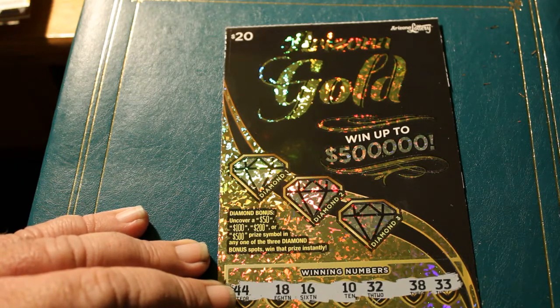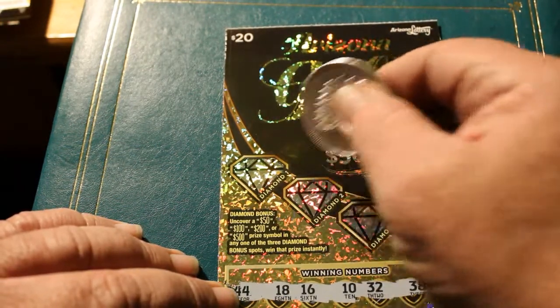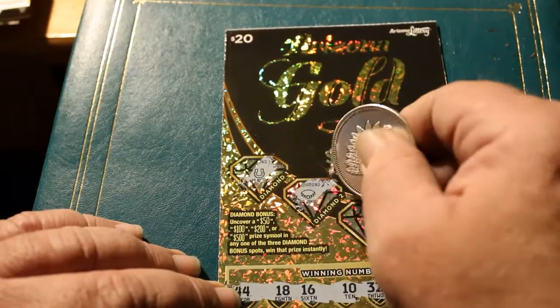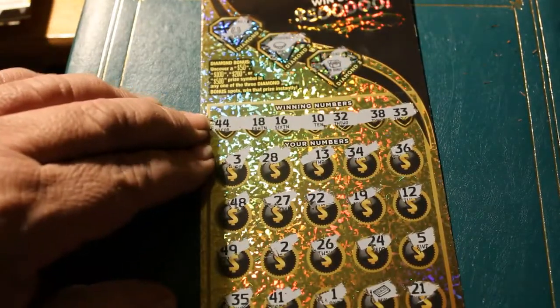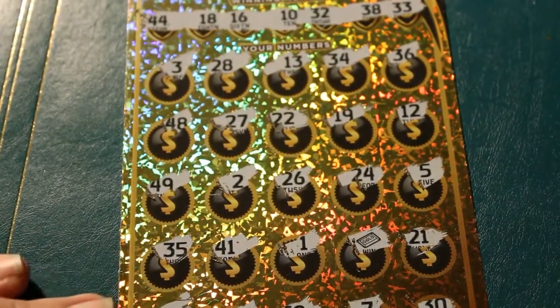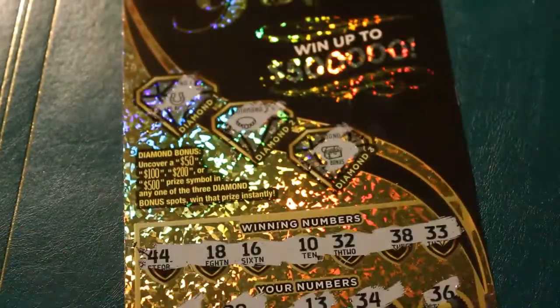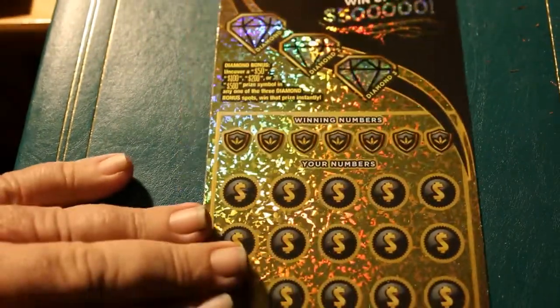We have a $50, $100, $200, or $500 possible here. Let's see what we get. Horseshoe, a necklace, and a box of treasure. Let's see what this win is going to be all about — $25. That's a $5 profit on that ticket.